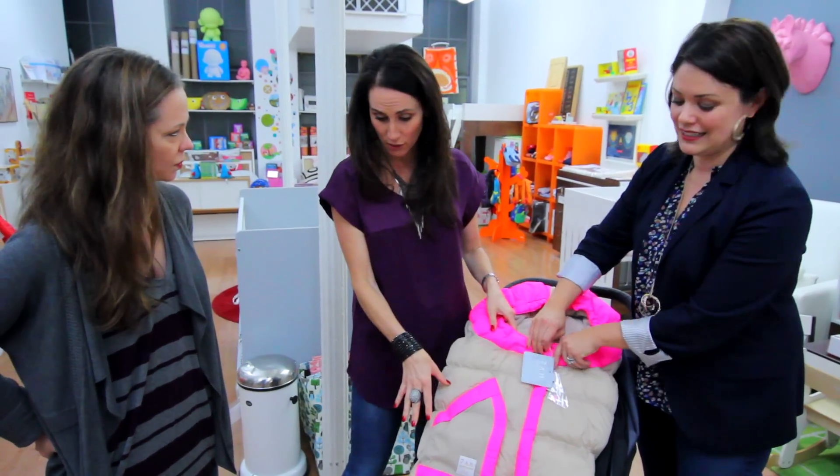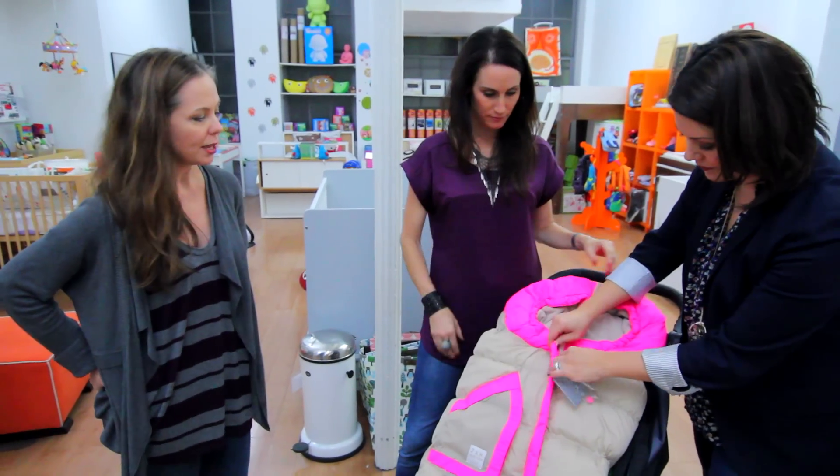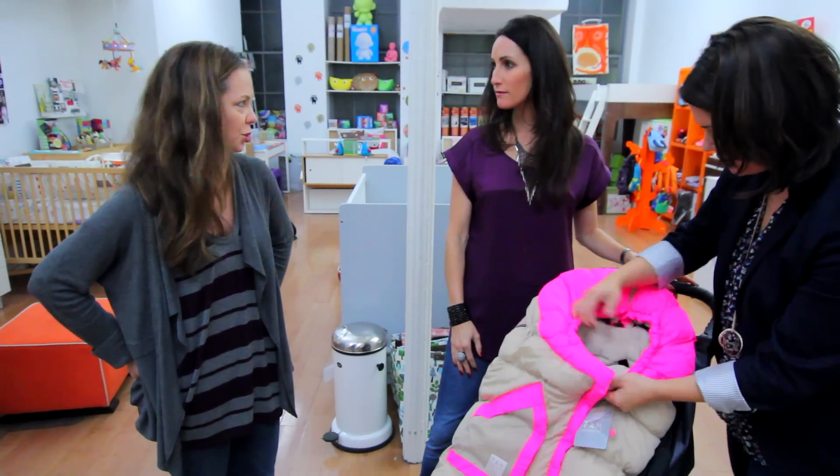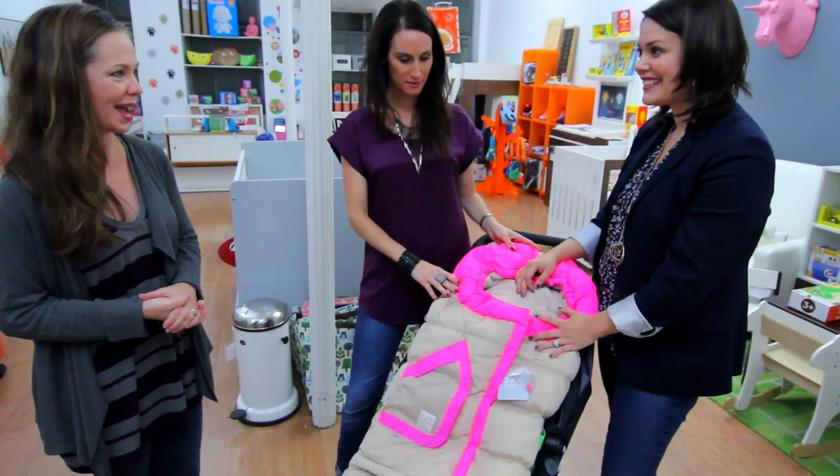Super warm obviously. Can it go with any stroller? It goes with any stroller, and it's good for babies from a newborn to when they're out of a stroller — so 3, 4, 5, whenever they kick the stroller habit.